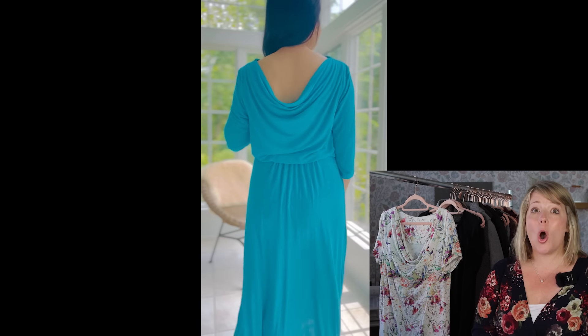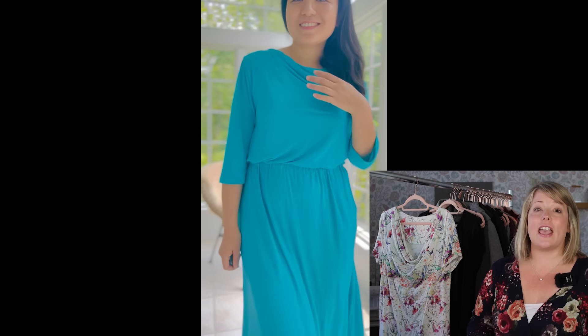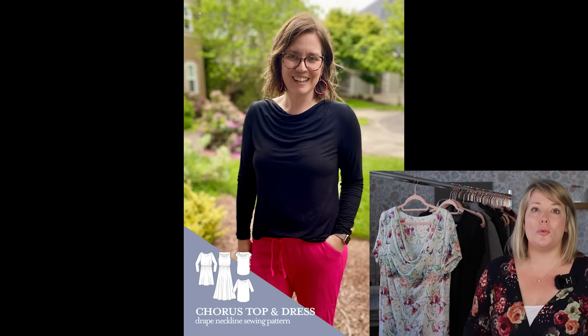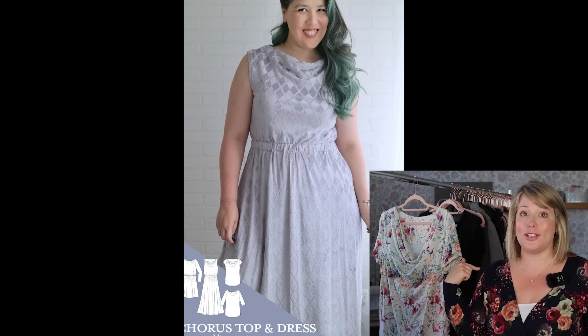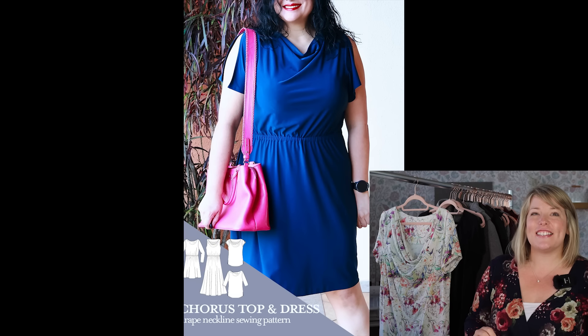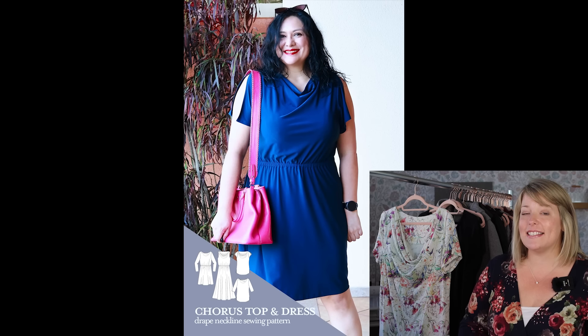This pattern is totally packed with great details and options perfect for fall. You can make it as a flowy dress or just a sleek work-friendly top to put under a blazer — it's a total winner. There are really nice versatile neckline options for the drape, including a drape back option, multiple sleeve options, and a cute little slit sleeve. It all comes together to create a perfect fall and winter piece that's totally timeless and classic.